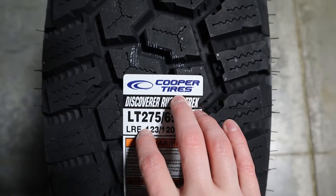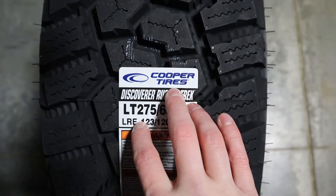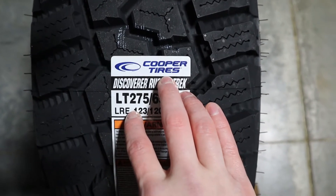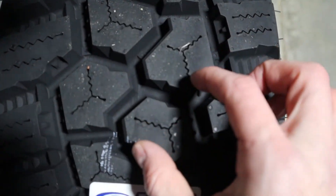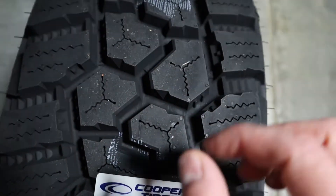With this tire we can see that it provides an aggressive tread design with superior traction. One area to highlight is the deep tread depths on this tire.